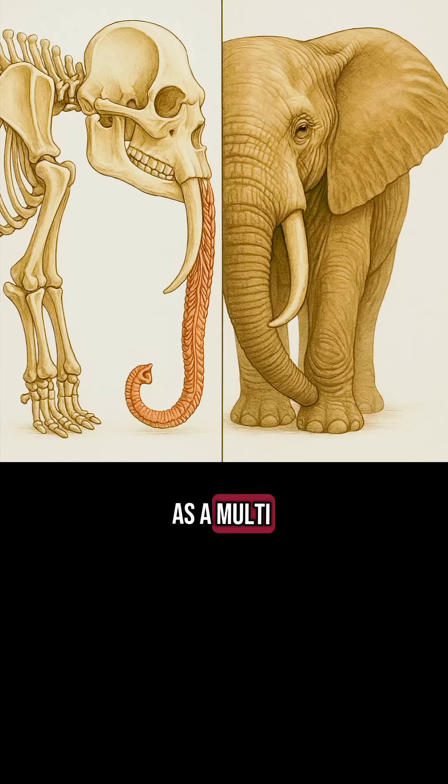The trunk serves as a multi-purpose tool. It smells, drinks, grasps, defends, greets, and even displays affection. An elephant can lift over 300 kilograms with it and simultaneously use it to gently stroke its young.